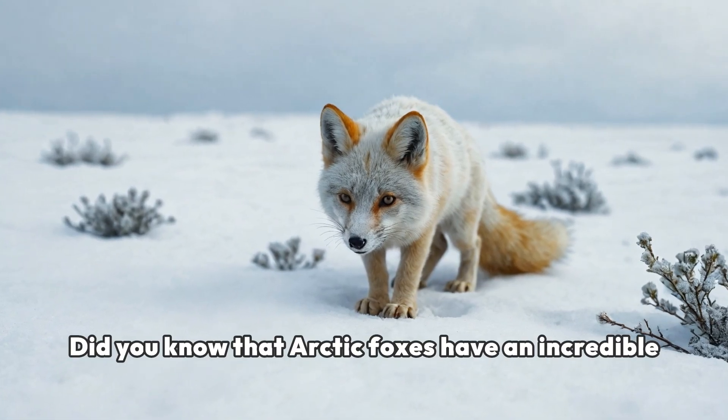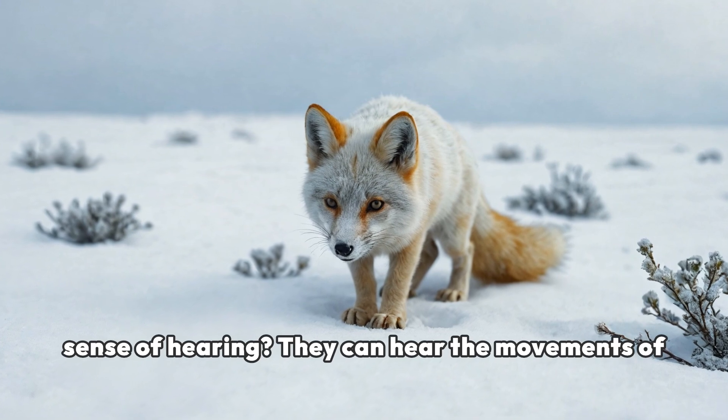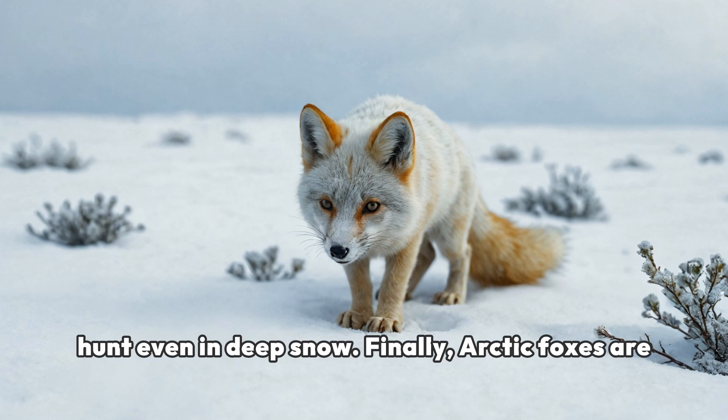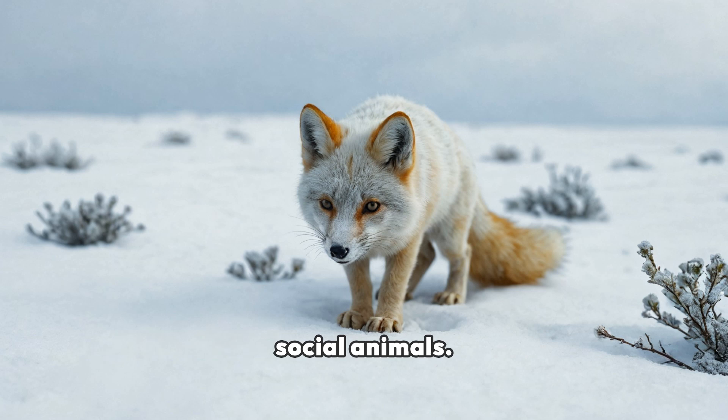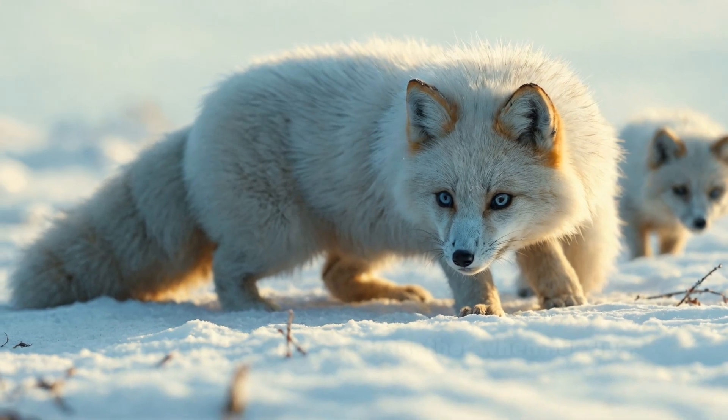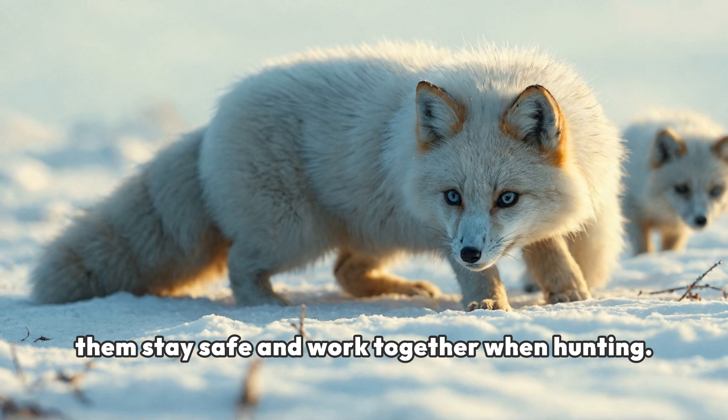Did you know that Arctic foxes have an incredible sense of hearing? They can hear the movements of prey under the snow. This keen sense helps them hunt even in deep snow. Finally, Arctic foxes are social animals. They often live in small family groups, which helps them stay safe and work together when hunting.